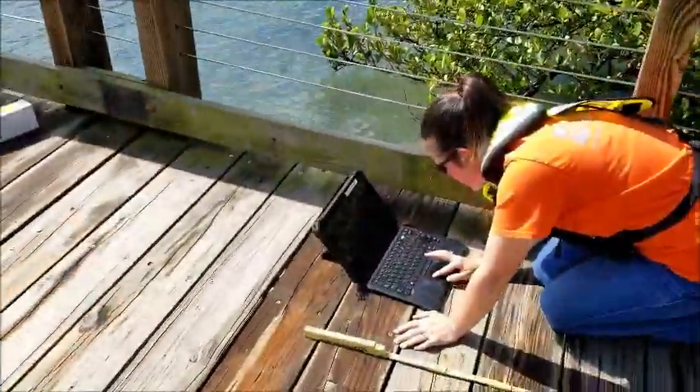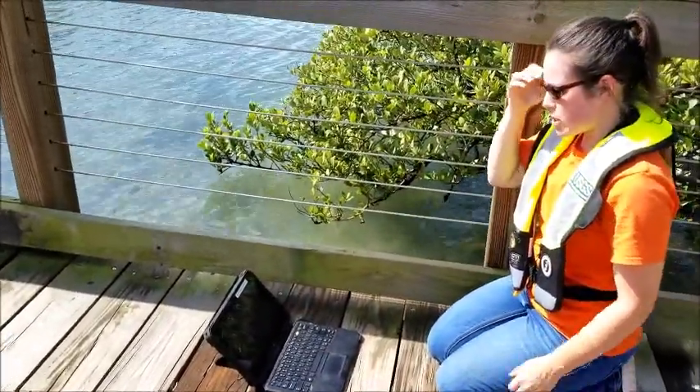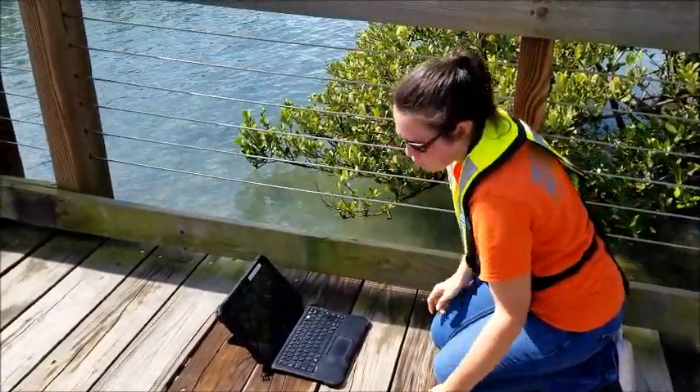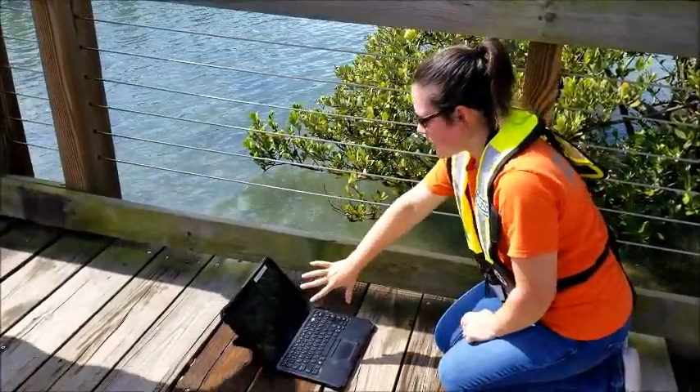This is the sheet where we're writing down all the elevation information so we know the elevation of that specific reference point. When I use the engineer's rule to get the elevation of the foot of that bracket, I can type it in here and then we know the elevation of the foot of that bracket.